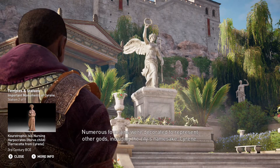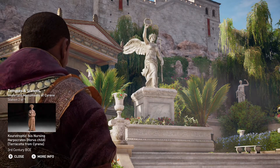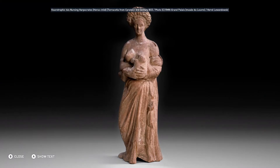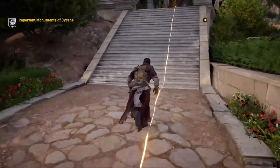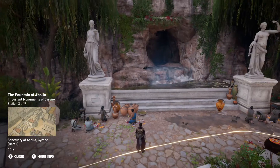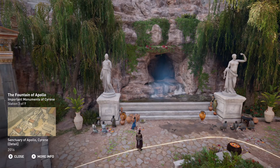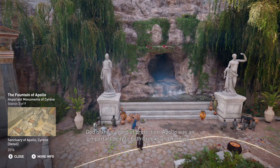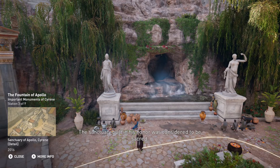Numerous fountains were decorated to represent other gods, including the city's namesake, Cyrene. A vestibule known as a propyleum marked its entrance and highlighted the fountain of Apollo. God of the sun and of protection, Apollo was an important deity to both Greeks and Romans. The sanctuary built in his honor was considered to be sacred.